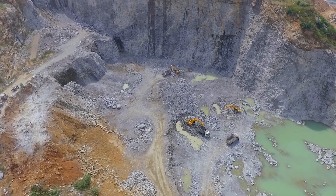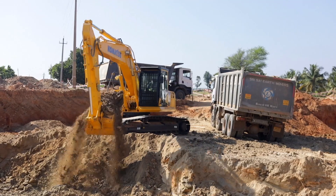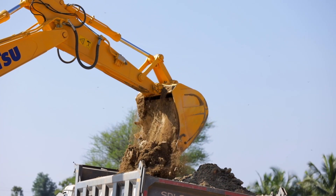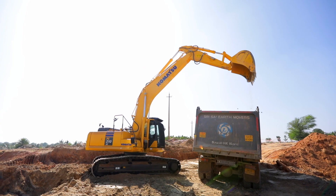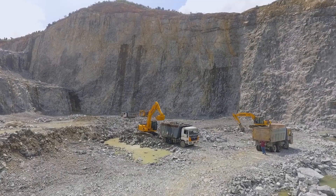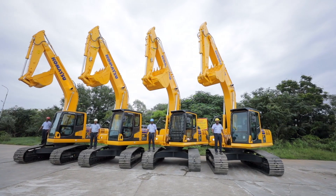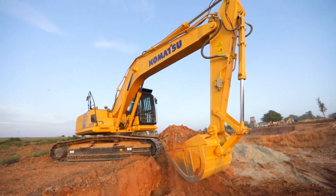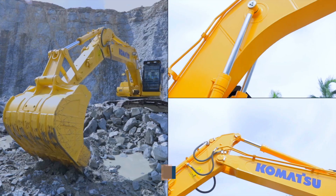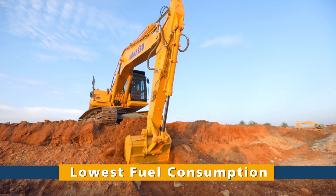Whether it is a stone quarry, granite mine, irrigation project or any other application, Komatsu PC210-10M0 is designed to deliver the right force and productivity at the most optimum fuel consumption. This truly efficient machine in the 22-ton class has been designed for Indian conditions, making it more productive, more reliable, more efficient so that you have complete peace of mind. This is the new PC210-LC-10M0, built to deliver superior reliability, unmatched productivity and lowest fuel consumption in its class.